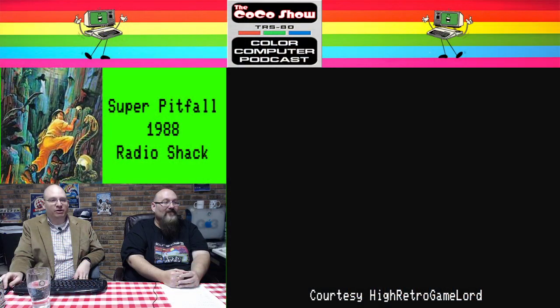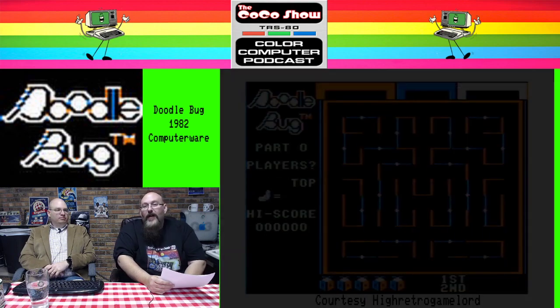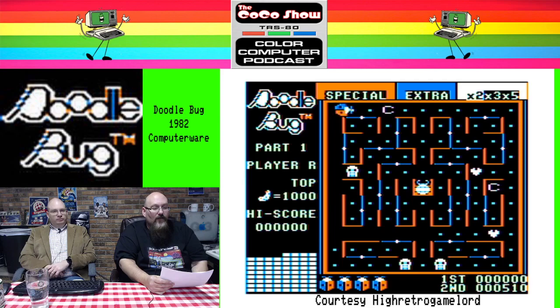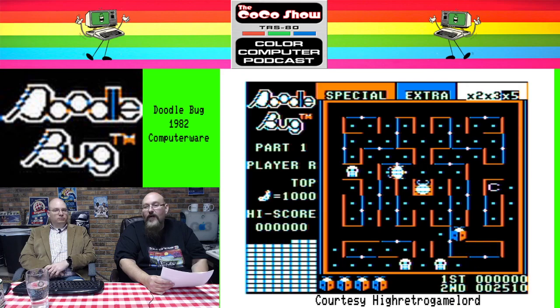Maybe we should just move on to Doodlebug. That's probably a good idea. So, Doodlebug — let's talk about some Doodlebug action. Have you played this before? No, I'd never played Doodlebug before it was assigned to us for the show. This one done by David Crandall, published by Computer Ware in 1982. This pretty much runs on anything with 16K or up.